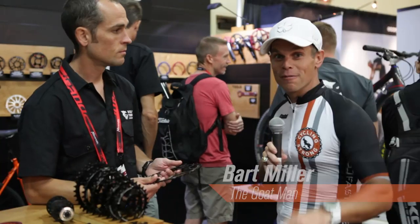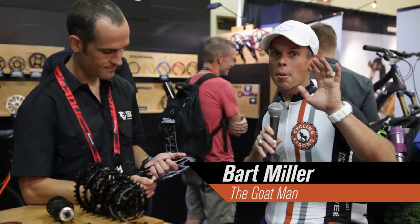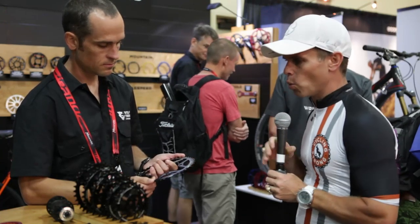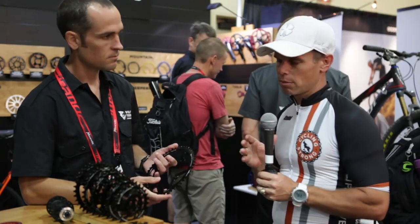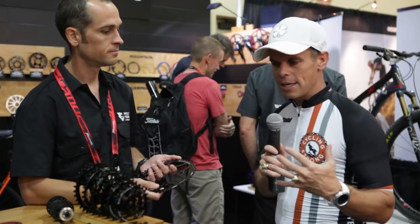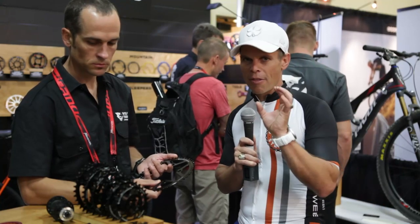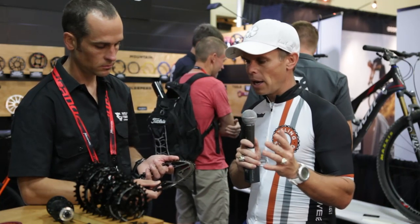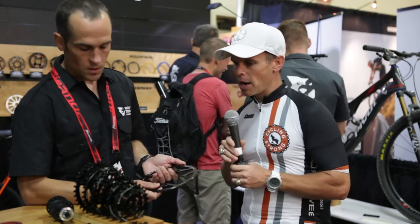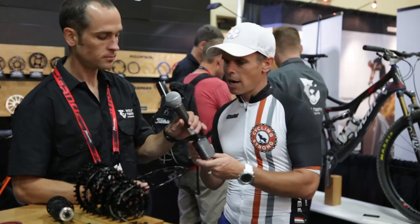Hey, Bart Miller here with Cycling Strong 2014. We're having a blast talking about all sorts of new products. If you haven't checked out the videos, please do so. One of the companies we wanted to get with is Wolf Tooth Components. These guys have got some cool ways to help you with your bike. We're going to let Brendan walk us through and talk about all the different products and things they've got going on.